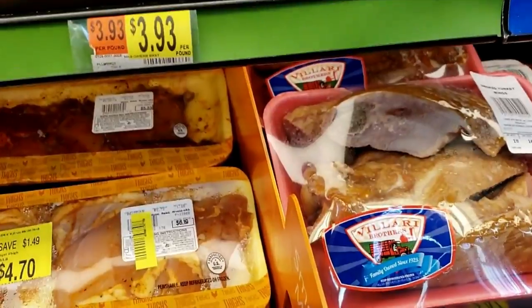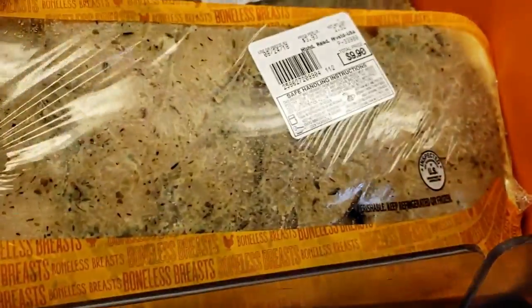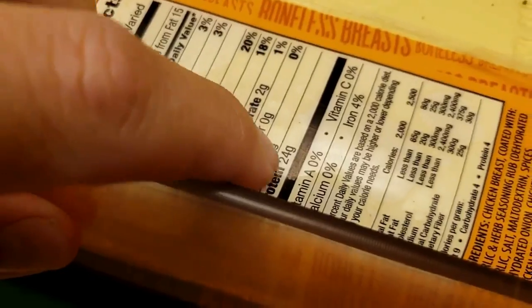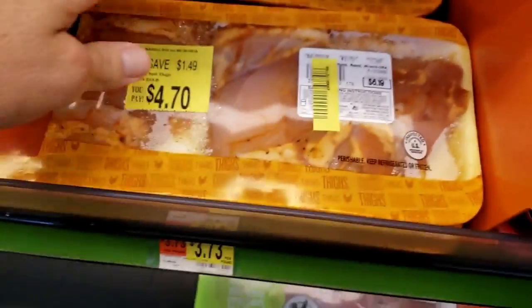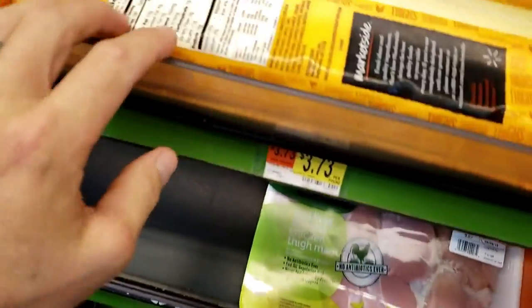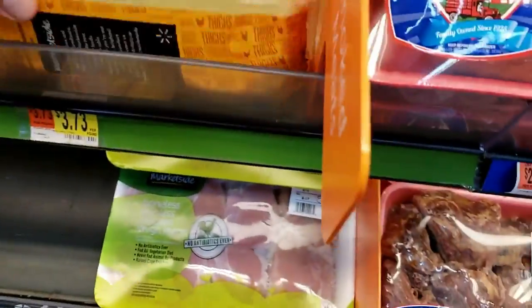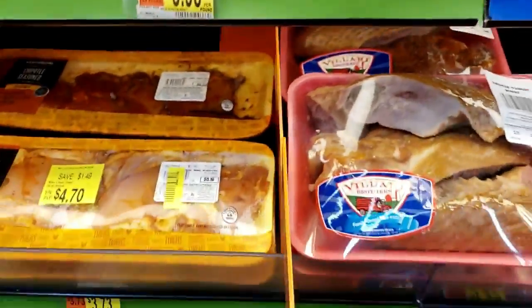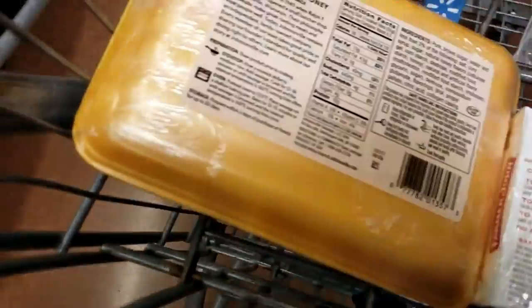So general rule of thumb: anytime anything has seasoning on it, flip that sucker over. We got two carbs here. This one's got a little bit of seasoning — flip it over, got one carb. That's not a huge deal, but a couple here and there add up throughout the day, and that makes it a huge deal.